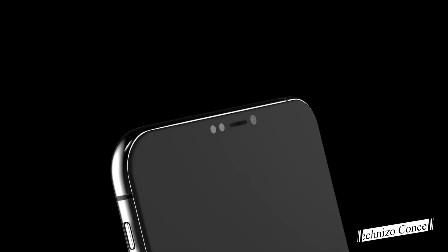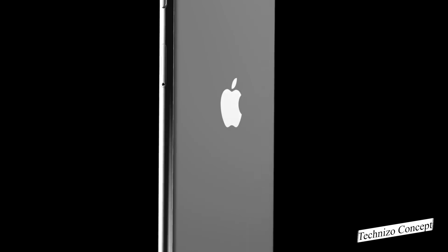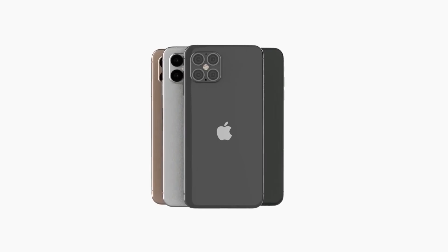Hey, what's up guys, welcome back to the channel. In this video we're talking about the upcoming 2020 iPhone — the iPhone 12, or maybe some other name. So let's jump into our topic.